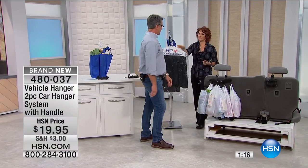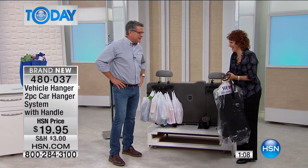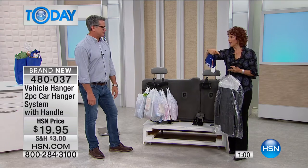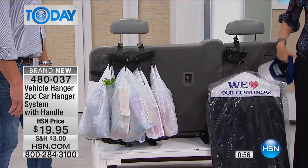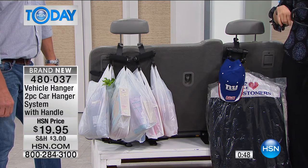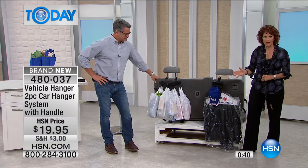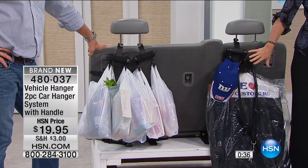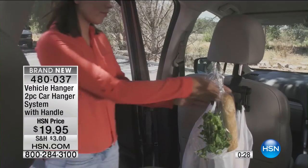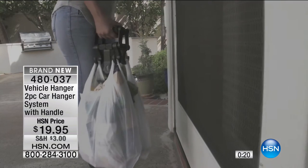You can also use this for dry cleaning — instead of hanging it behind you and creating a blind spot, hang it on the hanger. Have you ever known a really neat person and then gone into their car and found it's a mess? Cars have a hard time staying organized — that's what's great about the Vehicle Hanger. You can also keep a dog leash on it so you always know exactly where it is.